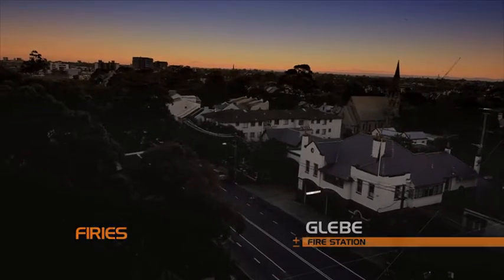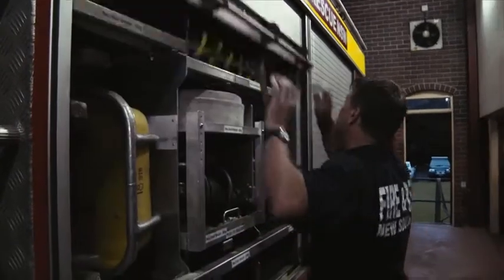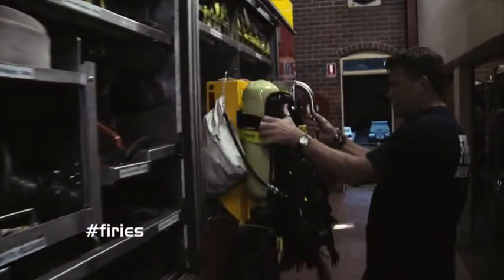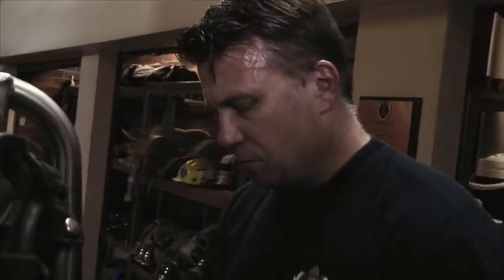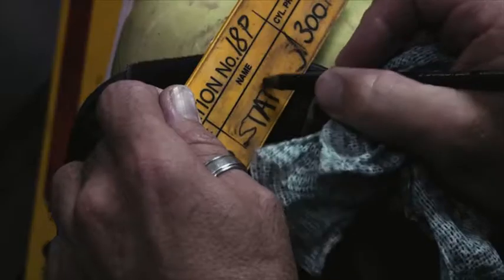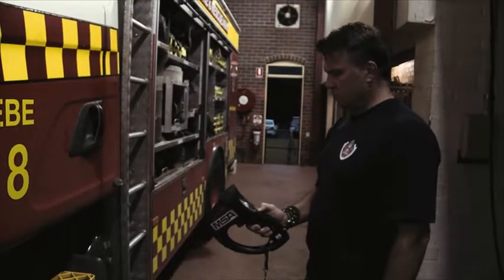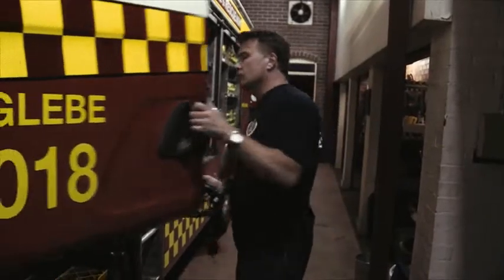Another night shift begins for Glebe and as usual they don't know what the shift will bring. At the beginning of each shift, they make sure trucks are ready to go — checking all gear is in good working order, including anything requiring batteries or fuel, using a checklist. One thing they check a lot is the TIC — the thermal imaging camera. It's an important piece of equipment that can save lives, help find someone inside a fire, and pick up hot spots and things you might not otherwise see.